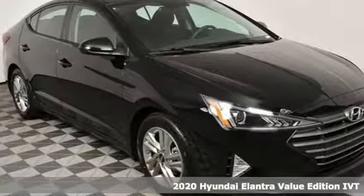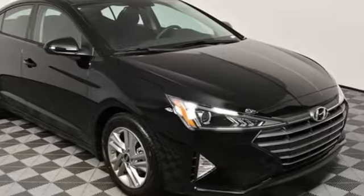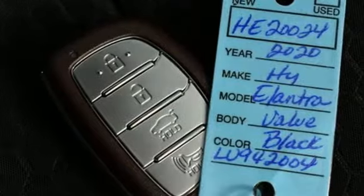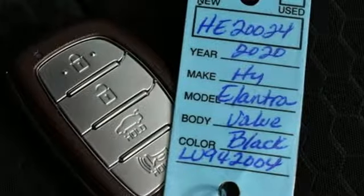A great vehicle is comprised of great features like these: streaming audio, power heated mirrors, dual zone climate control, and doors and push button start proximity key.